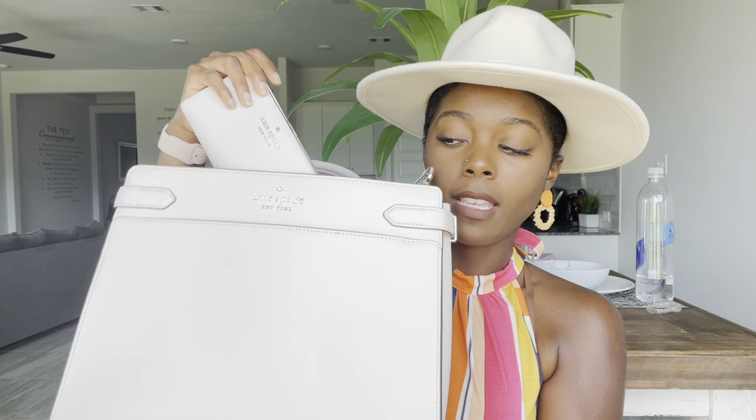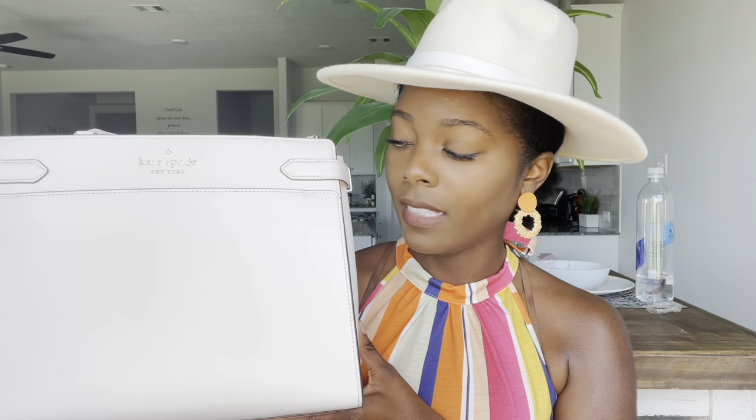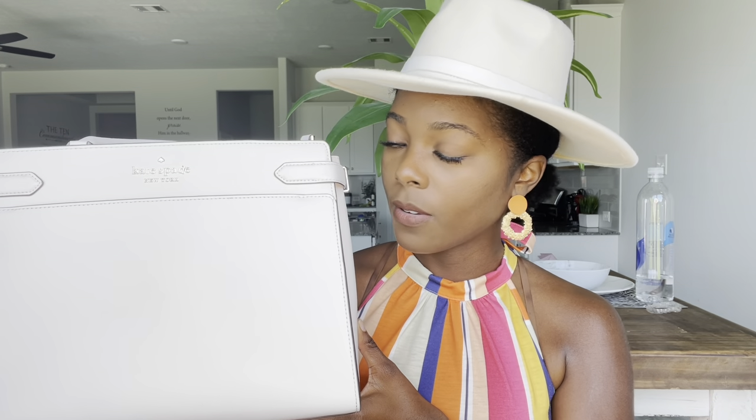Hey you guys and welcome back to another video. So today's video is going to be a little different — I want to do a what's in my bag video. So a little bit about this bag before we get started with what's inside. This is a Kate Spade bag and she is big. She's white — this is my first white purse. She is beautiful. I also got the matching wallet. I got this for my birthday this year as a gift to myself. I really love Kate Spade. The majority of my purses are Kate Spade because we have an outlet close to my house. So yeah, let's get started.